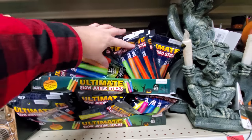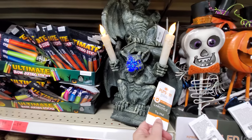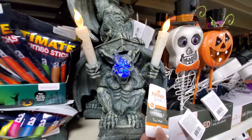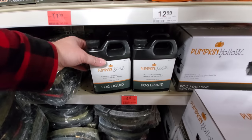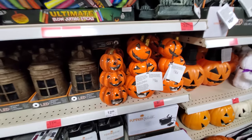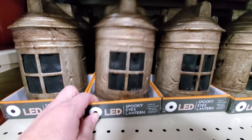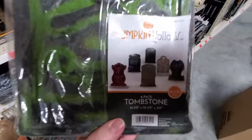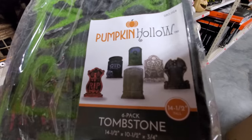Jumbo Ultimate Glow Sticks. Here's a gargoyle — that's pretty cool. Welcome to the haunted house. We got fog machines and fog liquid. All this stuff is on lower prices too. We got tombstones — oh look, it's like a whole pack of them. There's six in there. They're not very big, but that is kind of cool. Be a nice little setup.